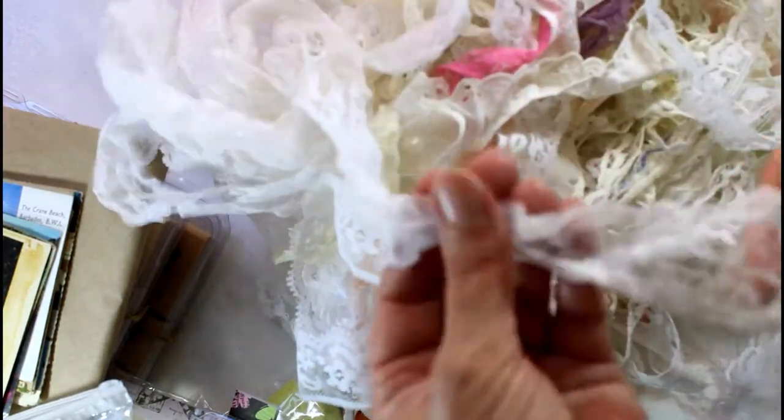I actually went to the Brass Armadillo, an antique store, and picked up some things. I happened to find a whole bag of lace trims and I only paid $5 for it, so I was thrilled. I couldn't pass it up — oh my goodness, this is a mound of them! So I was very excited to find this.